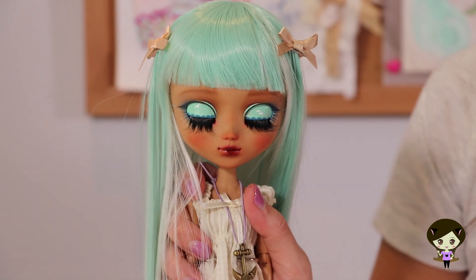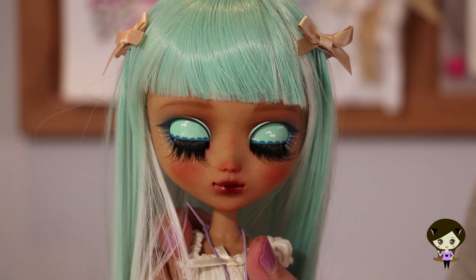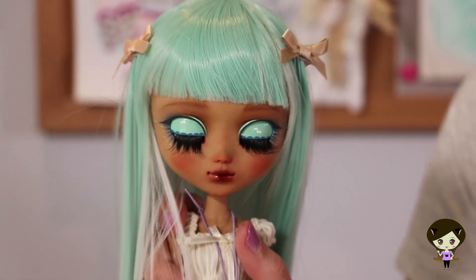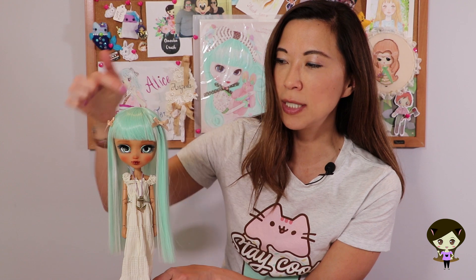Her eyelids are so cute — I almost want to keep her eyes closed. She's got tiny little seagulls flying across her eyelids in that beautiful blue-green color, and she even has a wave eyeliner, so teeny tiny. This doll was given big over-the-top lashes. The wig bangs are either pulled back or trimmed so you can see her thicker eyebrows, which I really like — my personal style is evolving toward that higher bang with bushy eyebrows.